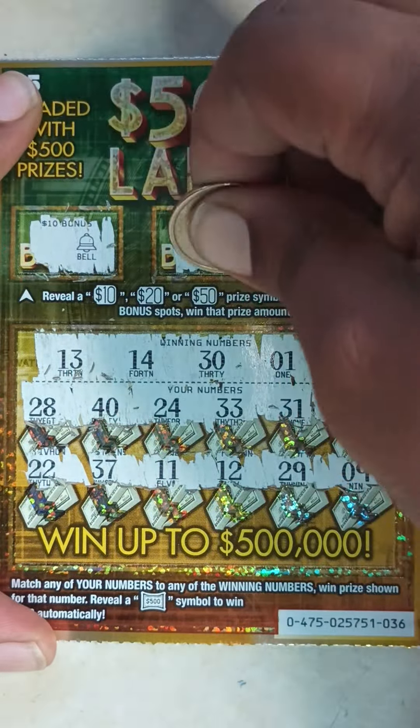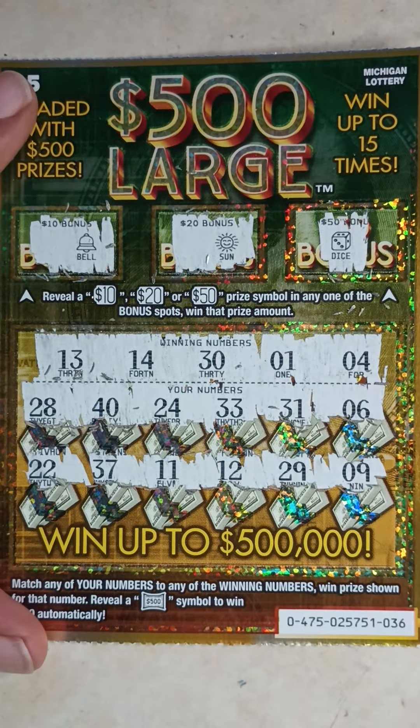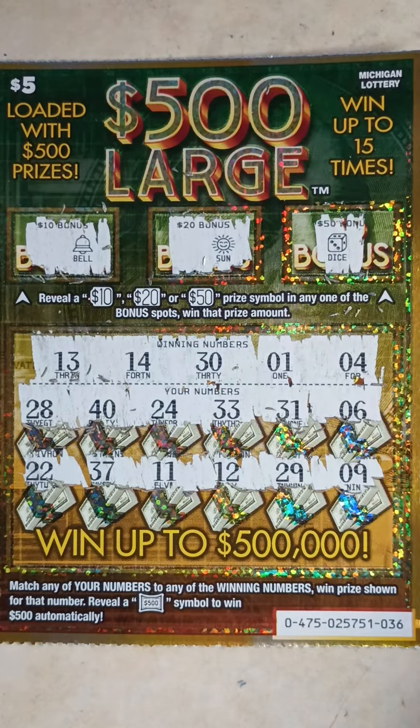On to the bonus spots: bale, sun, dice. So ticket 36 is a loser.